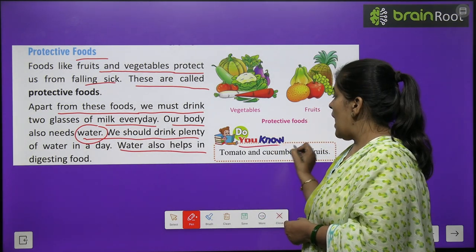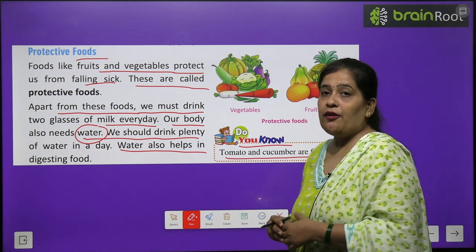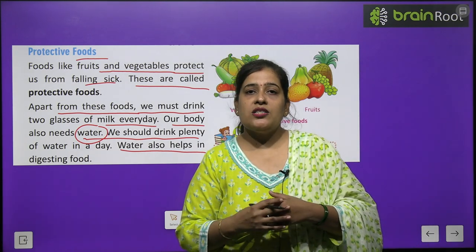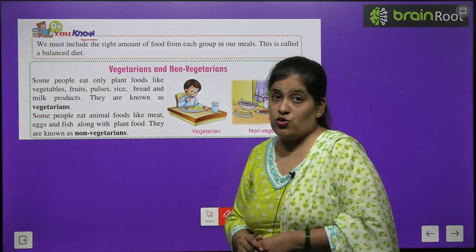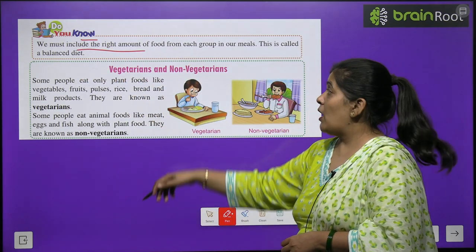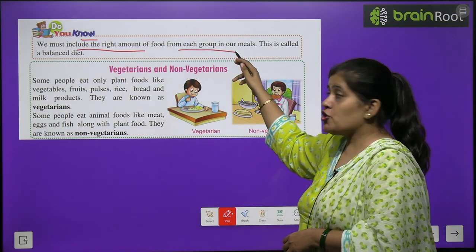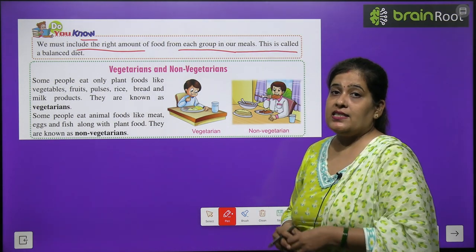Do you know? Tomato and cucumber are fruits. We must include the right amount of food from each group in our meal. This is called a balanced diet.